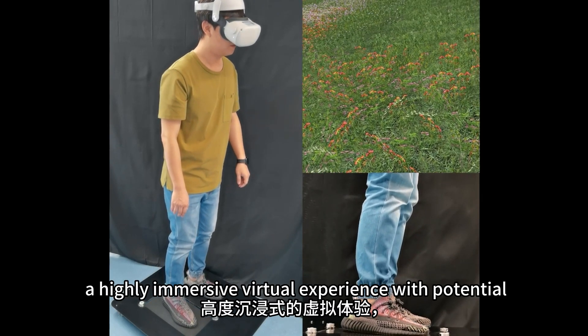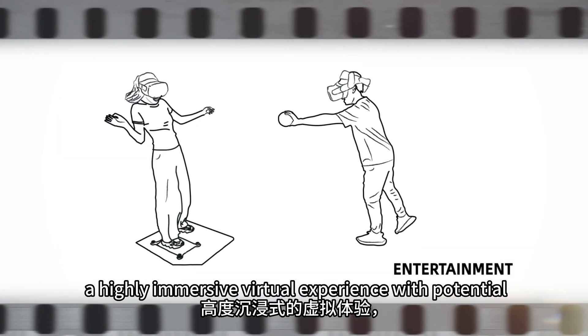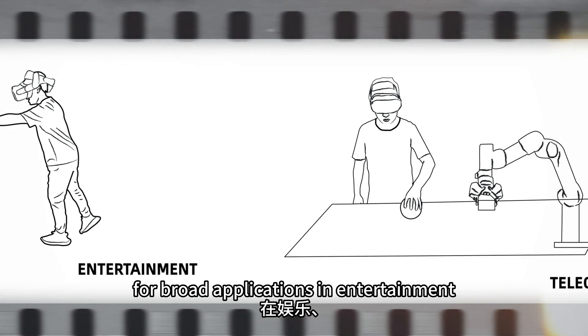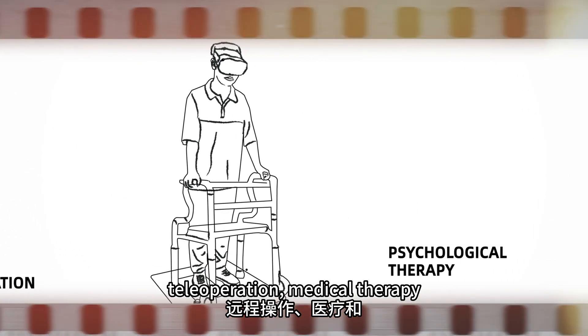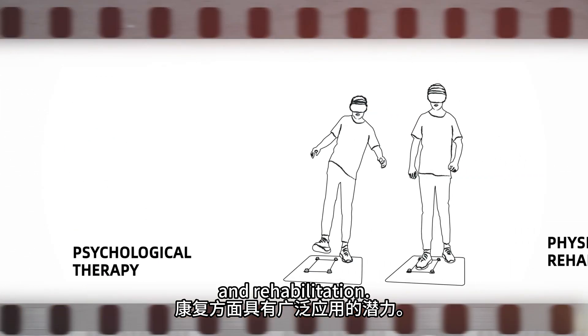The devices promise to deliver a highly immersive virtual experience with potential for broad applications in entertainment, teleoperation, medical therapy, and rehabilitation.